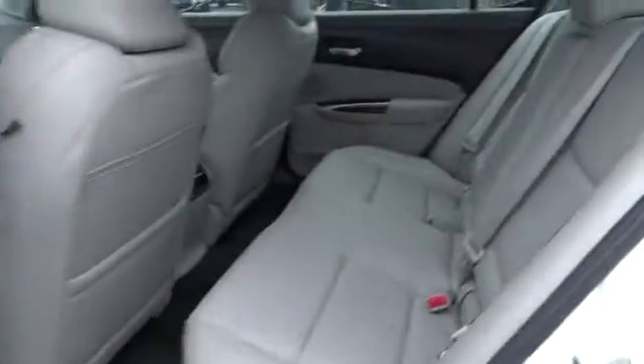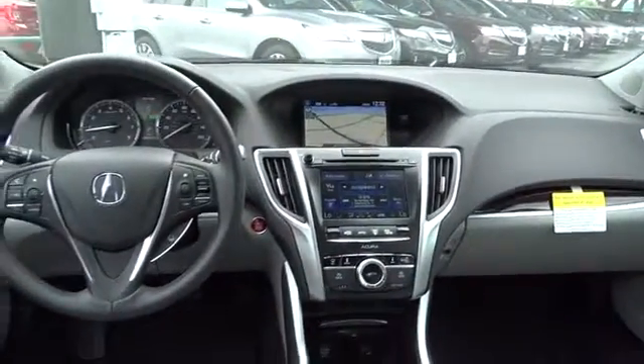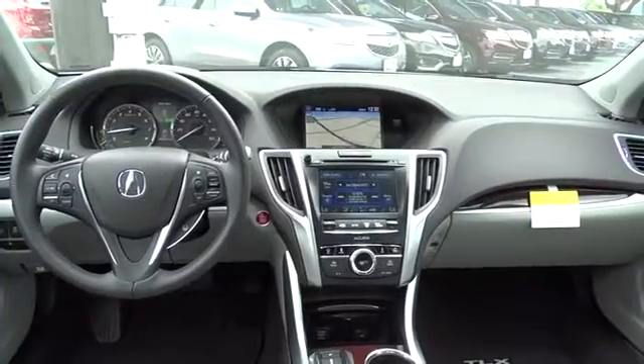Moonroof, adjustable steering wheel, power steering, driver airbag, auto-dimming rear-view mirror, keyless start, four-wheel disc brakes, cruise control, floor mats. A vehicle like this doesn't come along every day.